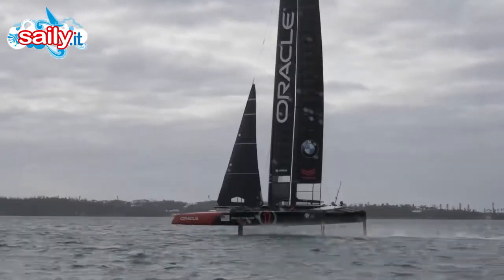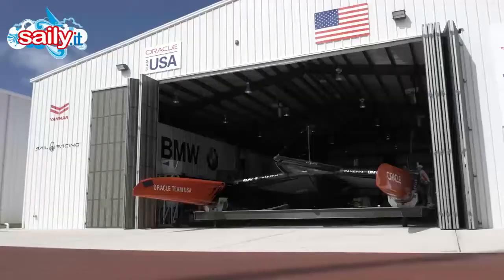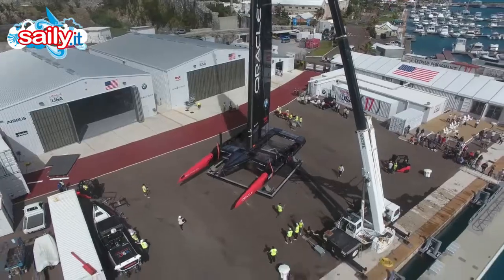The AC-50 is a 15-metre catamaran capable of achieving speeds of 100 kilometres an hour. 15 designers and 50 boat builders have contributed to the design and build of the AC-50.